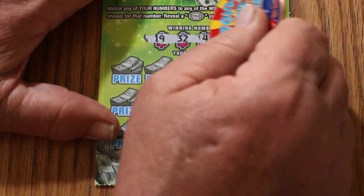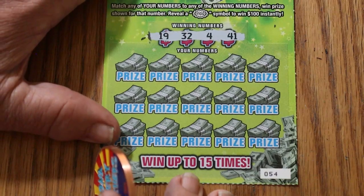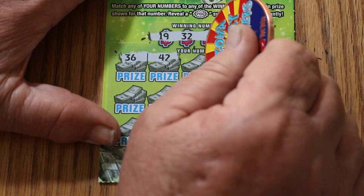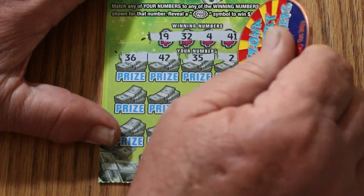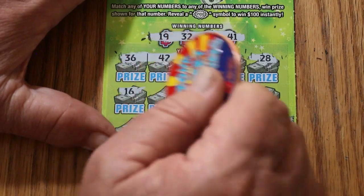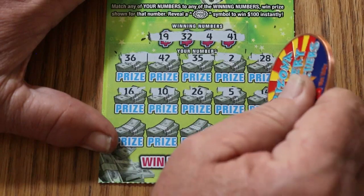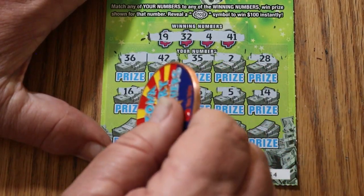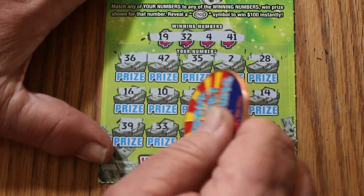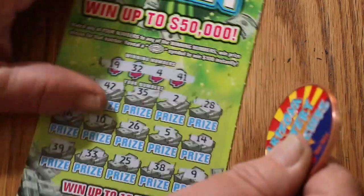Ticket 54. Winning numbers: 19, 32, 4, and 41. Numbers revealed: 36, 42, 35, 2, 28, 16, 10, 26, 5, 14, 13, 39, 33, 25, 38, and 9. No good.